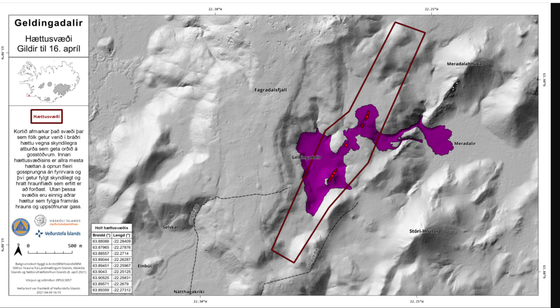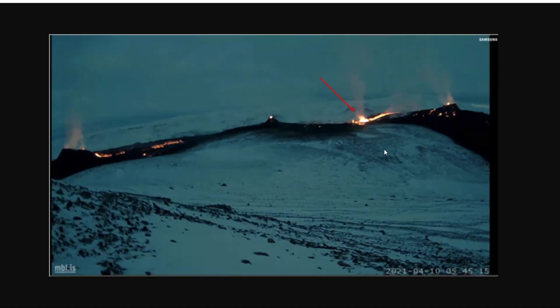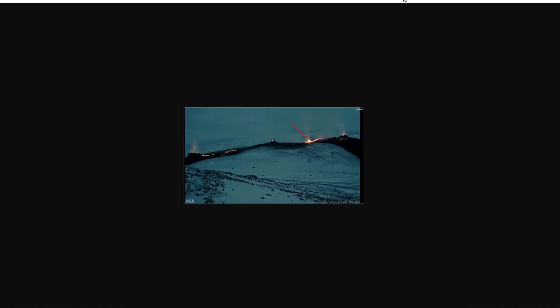Before we jump into the gas pollution map, here's a screenshot from the webcam showing the new opening that occurred. This is a screenshot from the MBF live stream — if you were watching at 5:45 in the morning you would have seen this. You can see it right there, in between all of the other openings. Now let's take a look at some gas pollution.